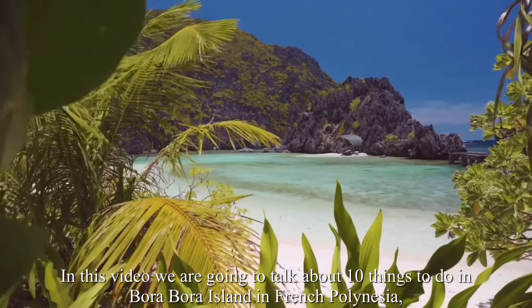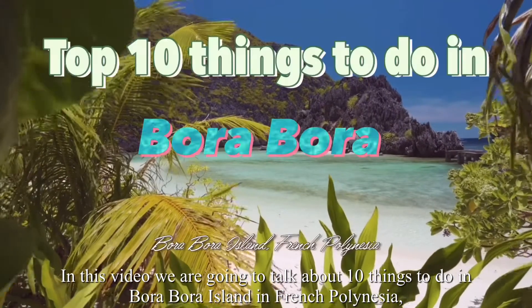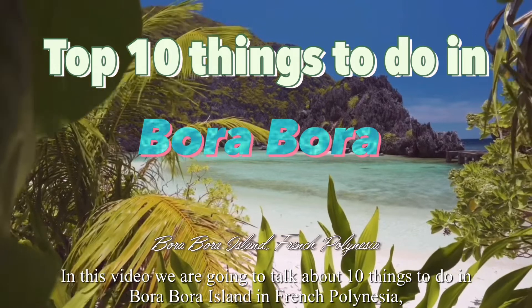In this video we are going to talk about the top 10 things to do in Bora Bora Island, French Polynesia.